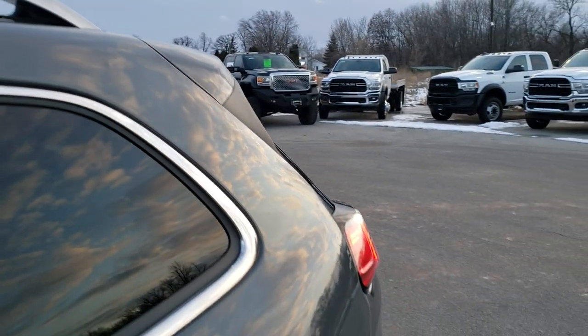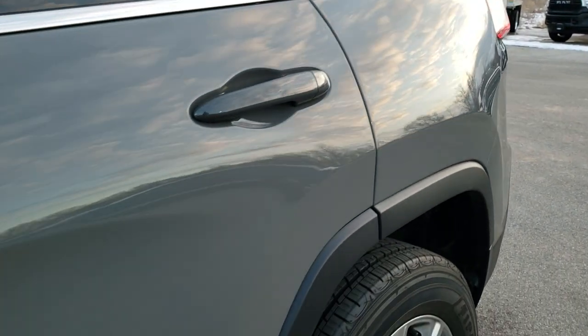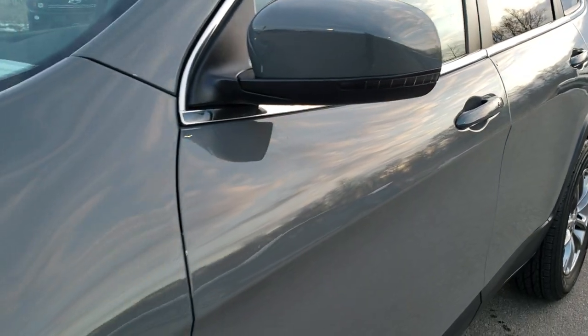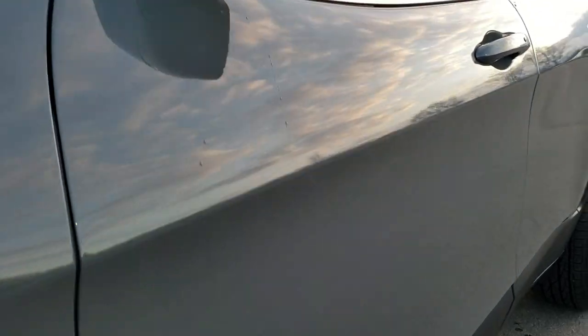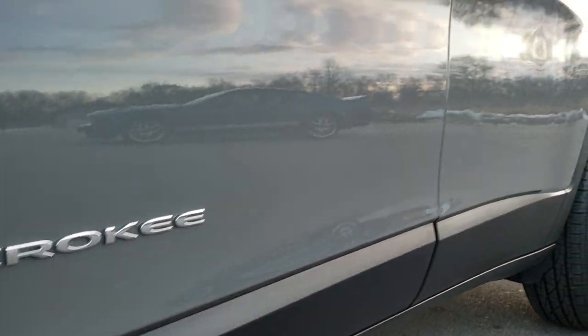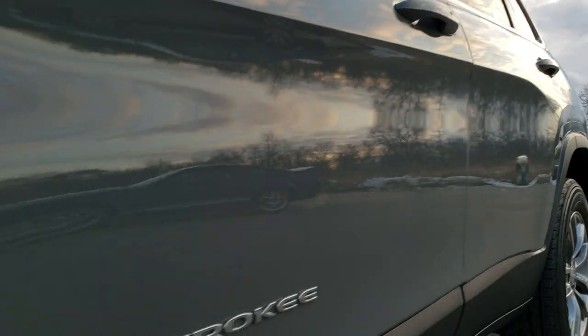Sting Grey Clear Coat is the color. We shoot all of our videos in 1080p 60 frames per second, so if you have HD capabilities on your computer, tablet, or smartphone device, turn them on right now — it is like you're right here looking at the vehicle with me, and definitely your best way to check out the quality and condition of the vehicle before seeing it in person.